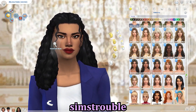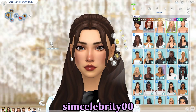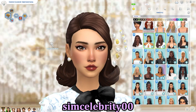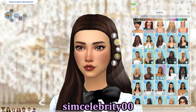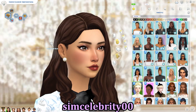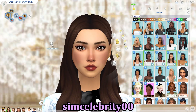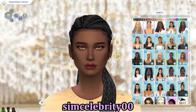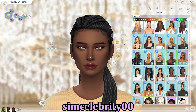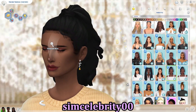Next we have Sim Celebrity Zero Zero, a creator who I believe is on the Sims Resource. Amazing CC — lovely hairstyles. I'm showing them off on Elena, who is my queen. I generally use Rusty hair on Elena the most. This is Naomi, Henry's sister, just showing off some hairstyles on her.